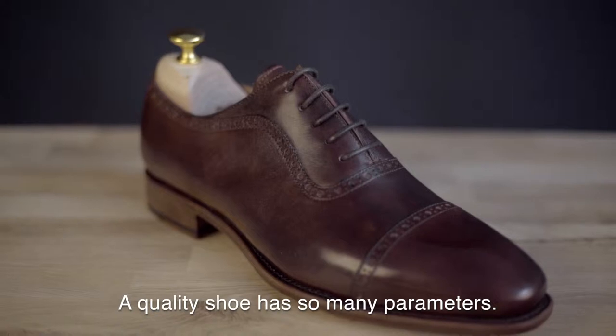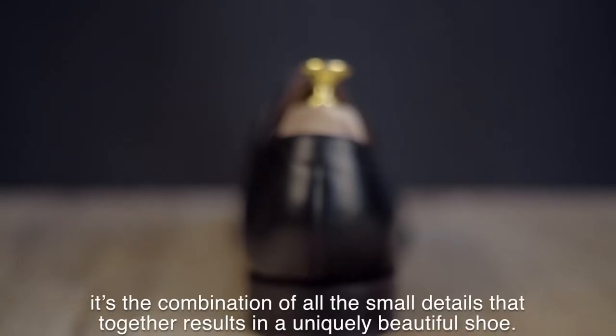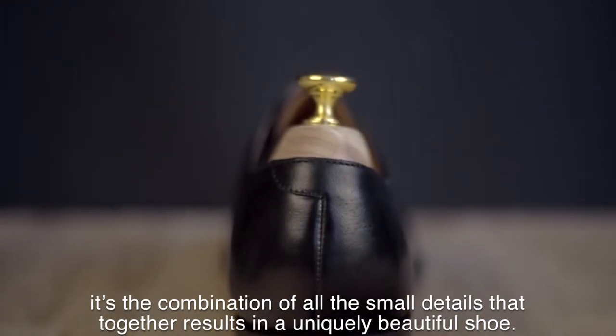A quality shoe has so many parameters. It's not just about the leather quality or the craftsmanship. It's the combination of all small details that together results in a uniquely beautiful shoe.